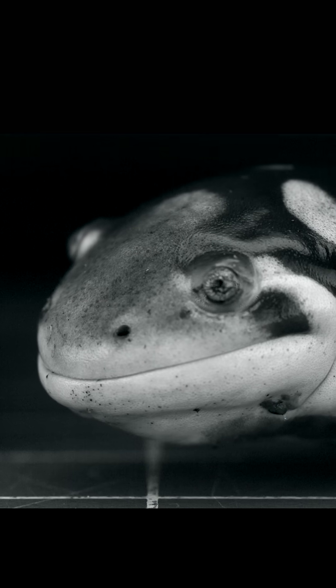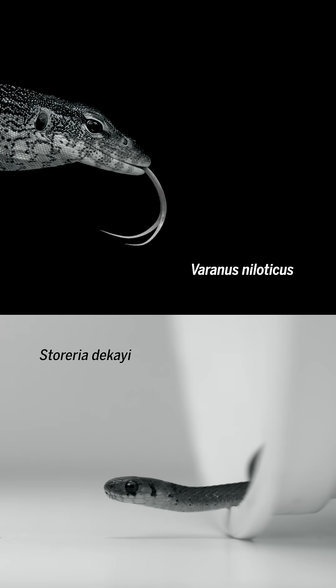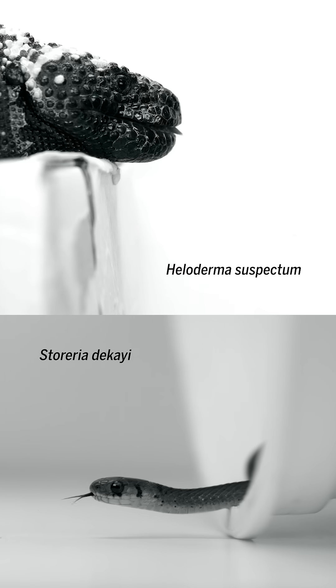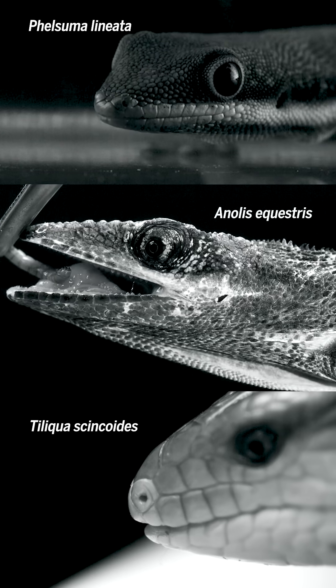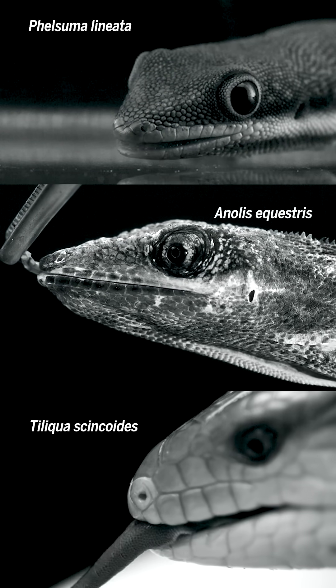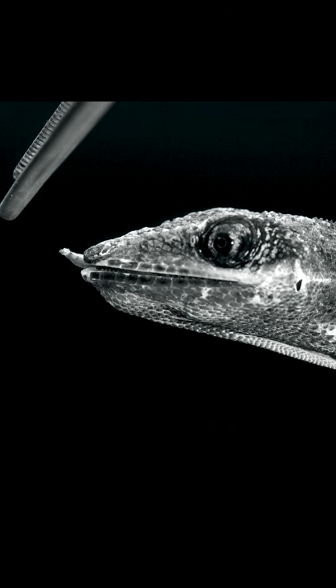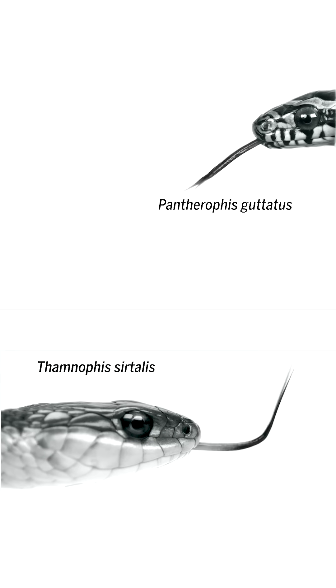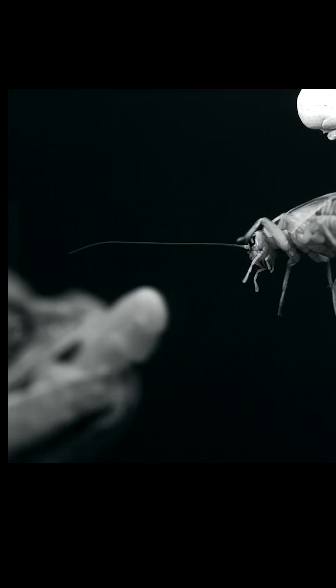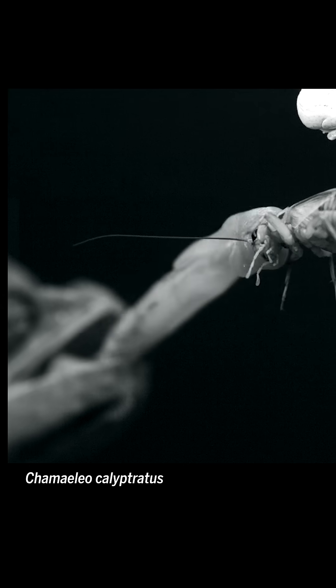It's never been described before. I see lizard and snake tongues as being my Darwin's finches. They're this incredibly variable system, and we can start understanding the diversity in terms of how one lineage optimized the sensory function of the tongue, and this other lineage optimized the feeding function of the tongue.